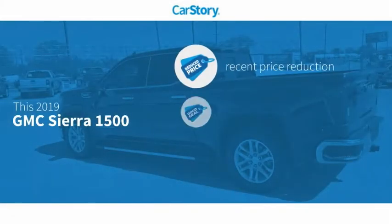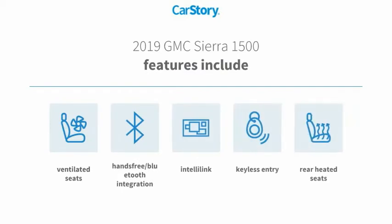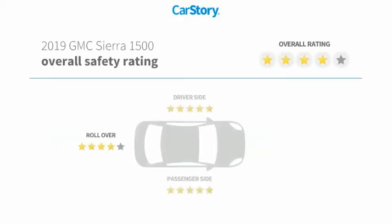Car Story Research indicates this vehicle as having a recent price reduction, a good deal. Features also include keyless entry, rear heated seats, hands-free Bluetooth integration, and ventilated seats with these ratings.